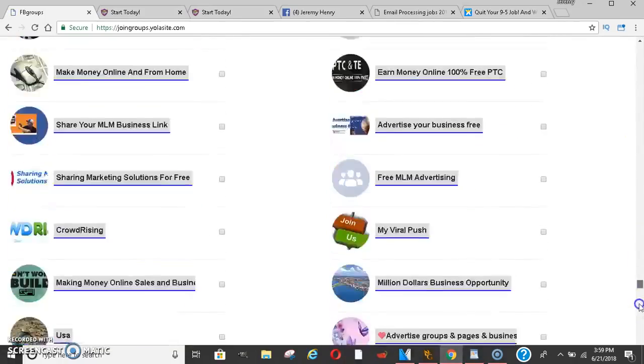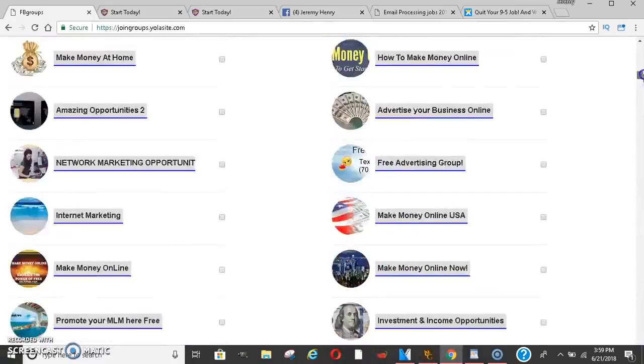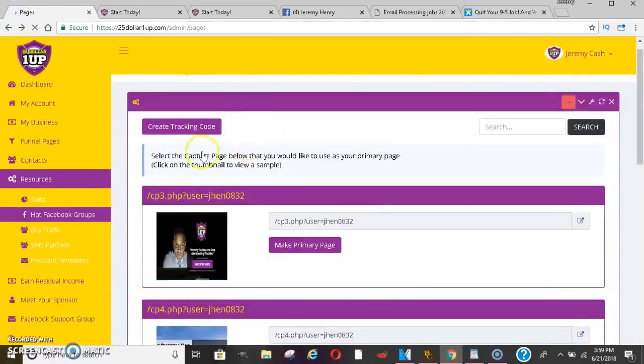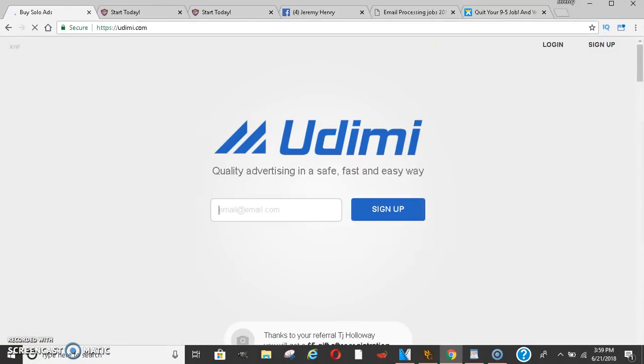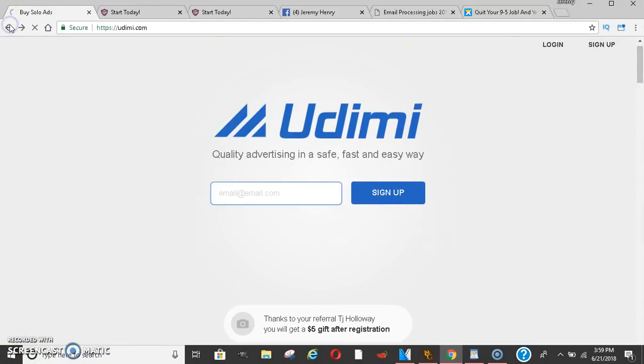These groups have been tested by entrepreneurs who have posted in them. You can also buy traffic on a website called Udemy. They have that available so you can go ahead and click right in there and buy traffic.